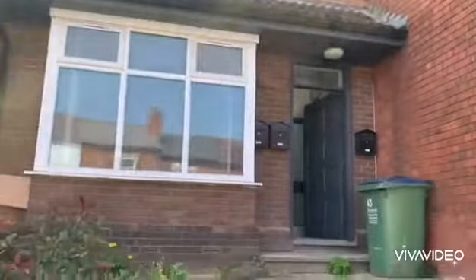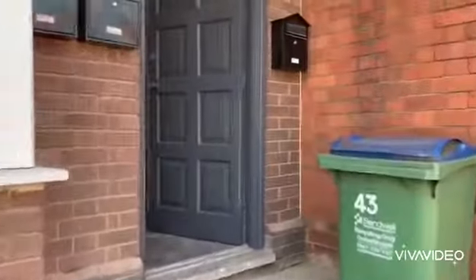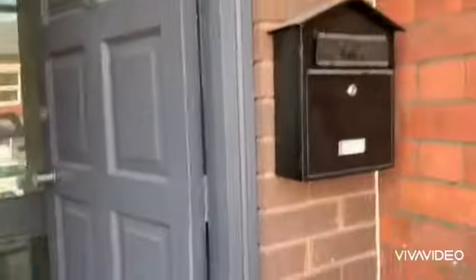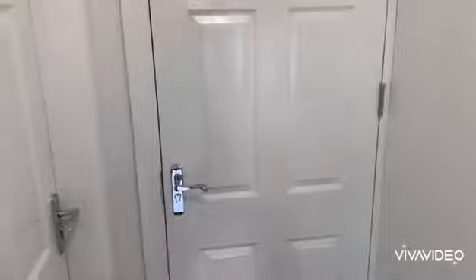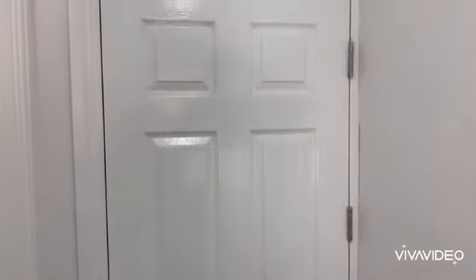And then you've got this recently refurbished property. Letterboxes, lovely entrance. Automatic lighting coming on — there you go. And then you've got the studio flat on your left on the ground floor, or if you're watching the video for the first floor one bedroom flat, you've got the door here.